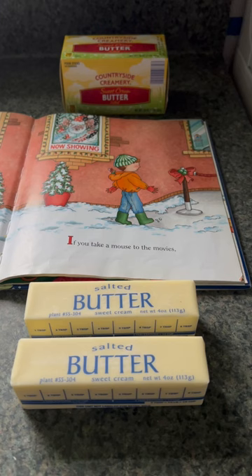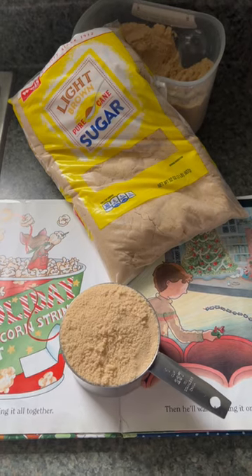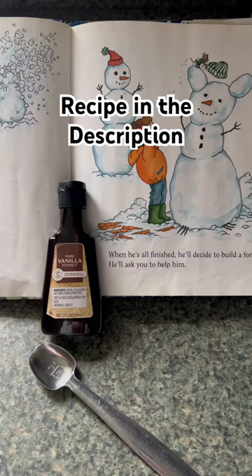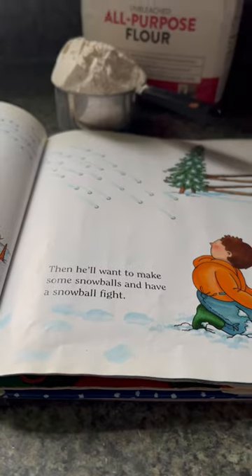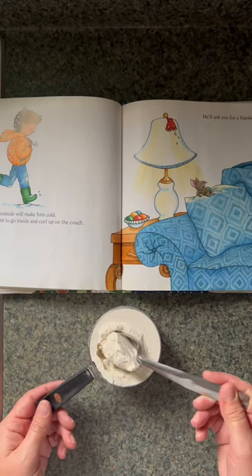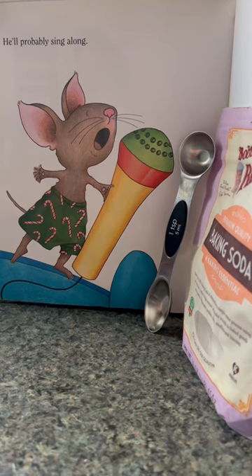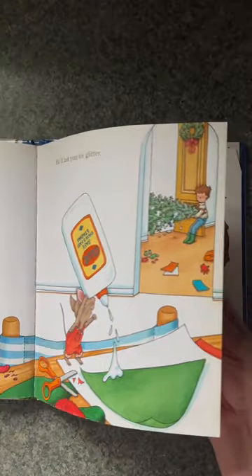Sometimes recipes call for name brand ingredients, and when I got this chocolate chip cookie recipe over 20 years ago, it called for skimpy flour. Trying to find skimpy flour on the store shelves is like the adventures of the mouse in this beloved children's book. But what it actually means is one tablespoon removed from a cup of flour — therefore, a skimpy cup of flour.